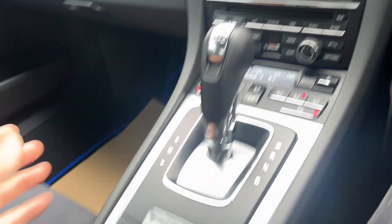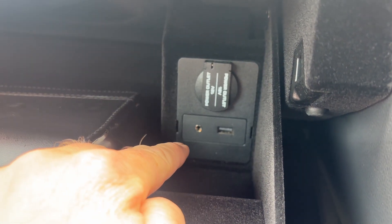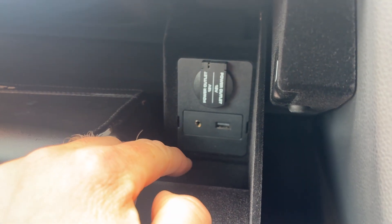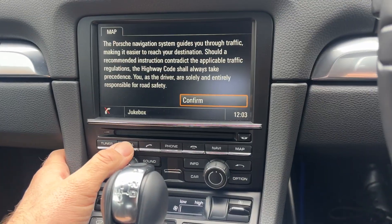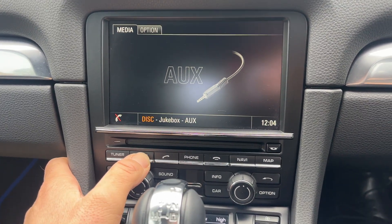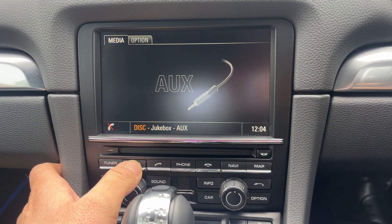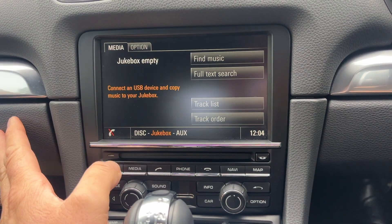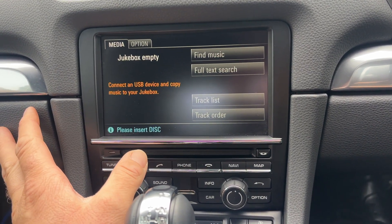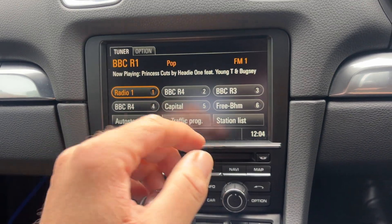Tucked away inside the armrest is a 12-volt charging socket, and inside the glove box is a second 12-volt charging socket, a 3.5mm auxiliary input, and a USB port — with a full book pack, all present and correct. You've also got a CD drive here, and a jukebox function via the USB, so you can actually download music to the car and it will stay on the car's stereo system.